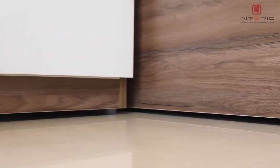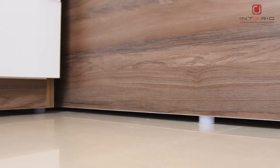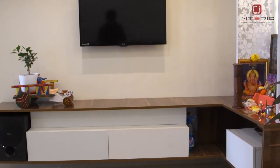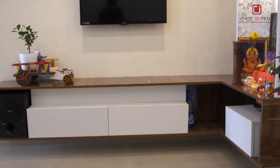After that, the interior designer team came to our house. According to our house, they made measurements and we finalized. They gave us everything in our budget. It took about 2 months to complete this work.